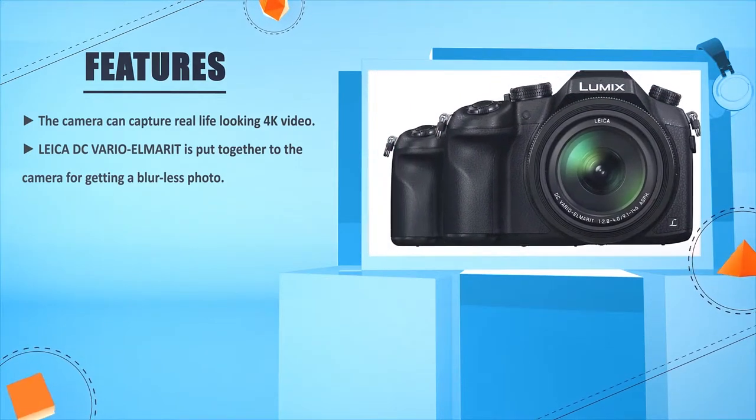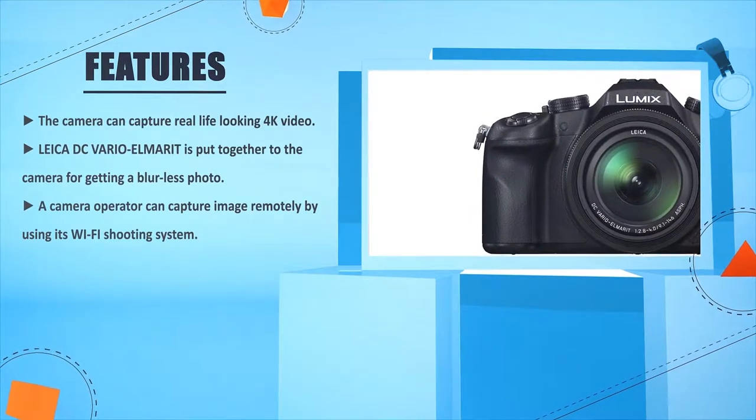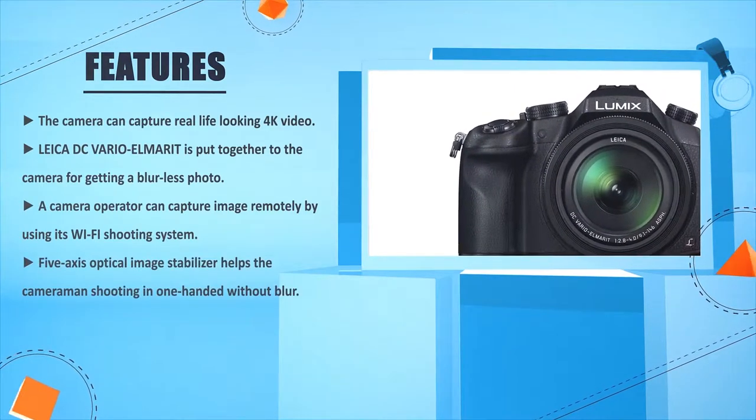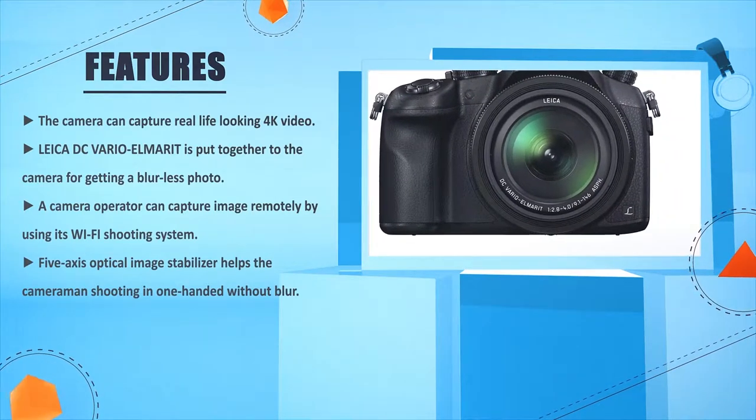For getting blur-free photos, a camera operator can capture images remotely by using its Wi-Fi shooting system. The five-axis optical image stabilizer helps the cameraman shoot one-handed without blur.